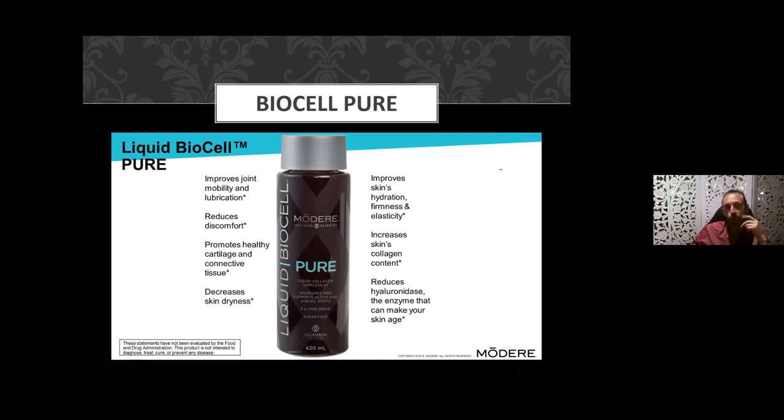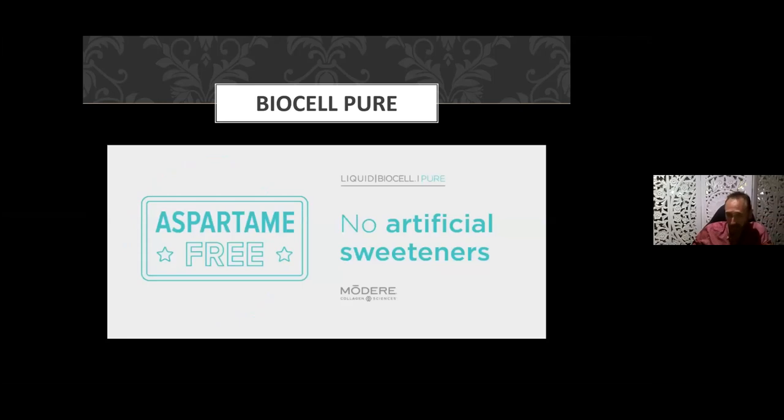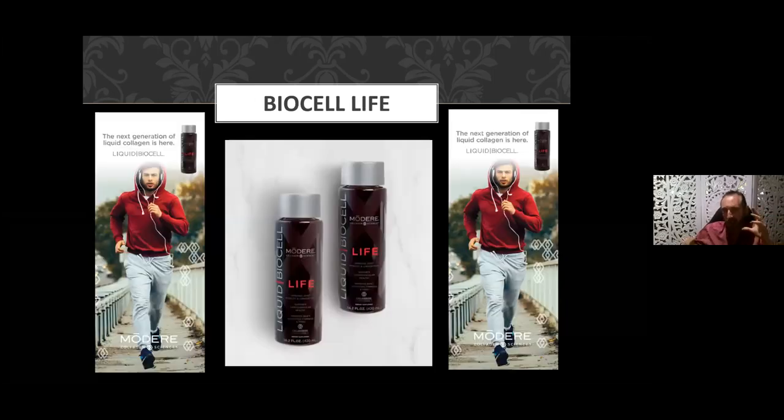To reiterate the key benefits: it improves joint mobility and lubrication, reduces joint discomfort, promotes healthy cartilage and connective tissue, decreases skin dryness, improves skin hydration, firmness, and elasticity. It works from the inside out, and when you combine this with your external cell-proof cosmetic-grade collagen product, it increases the skin's collagen content and reduces hyaluronidase — the enzyme that contributes to wrinkling and aging. It's a sugar-free preparation with no artificial sweeteners and a pleasant taste.